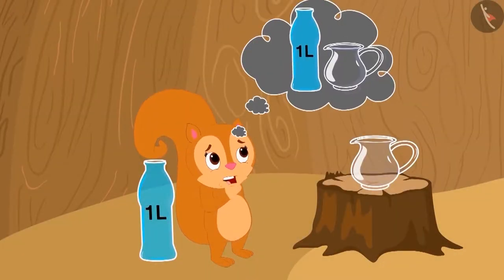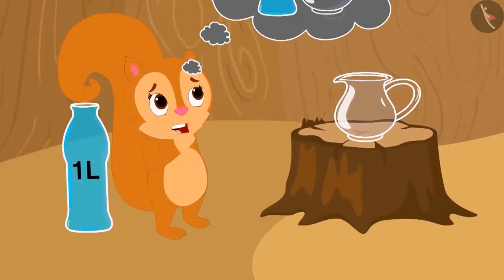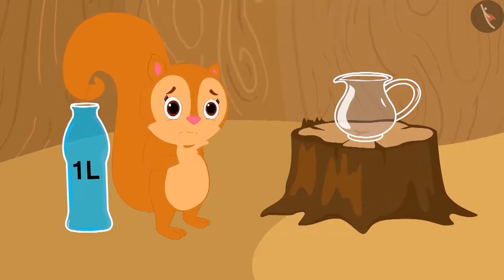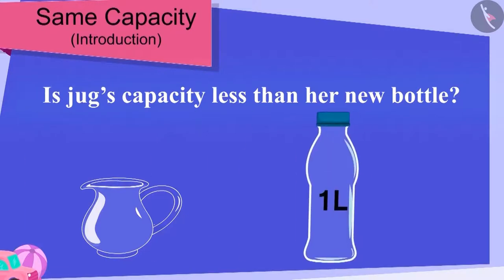Chanda is thinking that earlier she used to fill water in her jug, but the bottle that Baban has given looks much longer than her jug. Is the capacity of her jug less than the capacity of her new bottle?